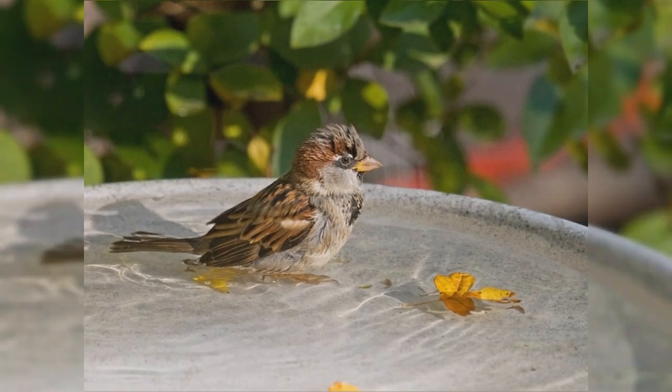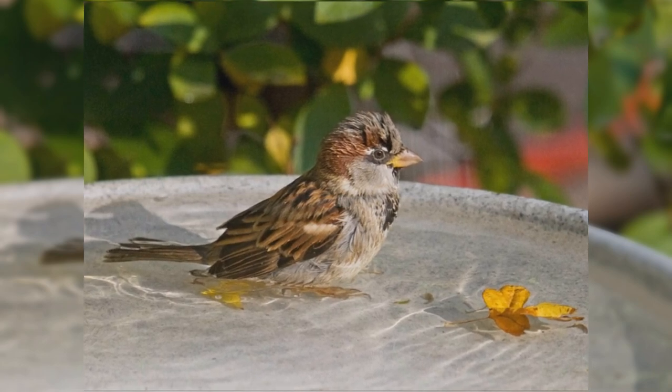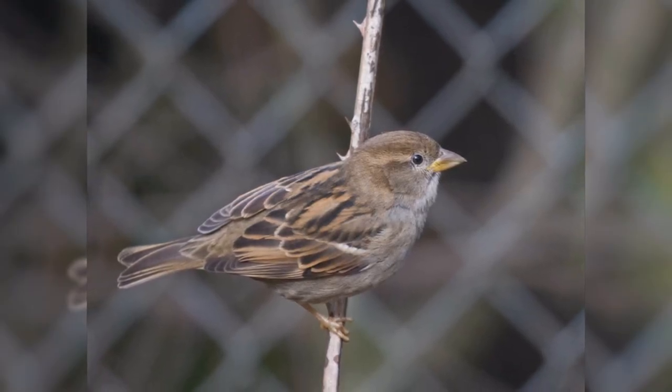These sparrows are not related to New World sparrows, thus they are differently shaped. They have a short body, full breast, large head, and short tail. The bill is triangular, short and pointed, but thick at the base.